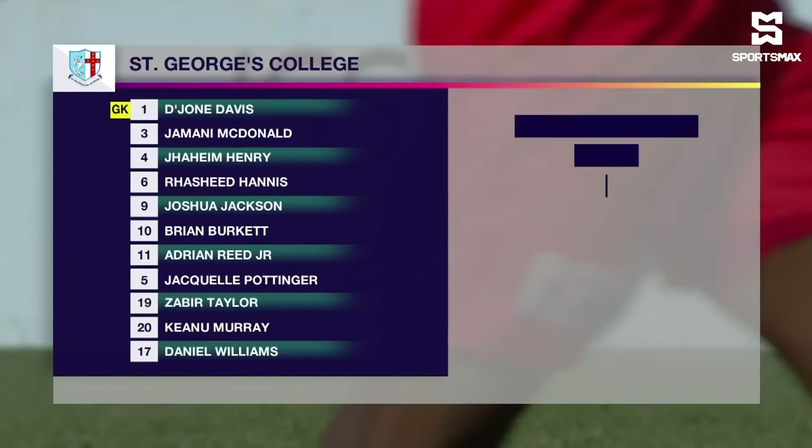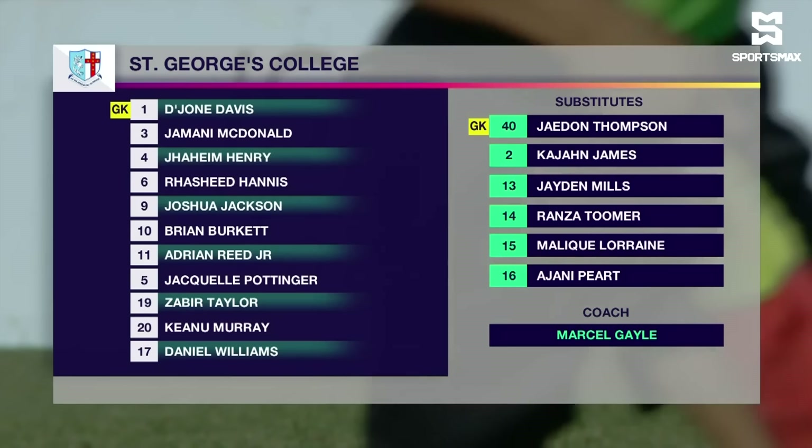Zane Pinnock — so skillful on the ball. He really has a knack for making some incisive runs as well. St. George's College will be playing in a 5-4-1 formation.